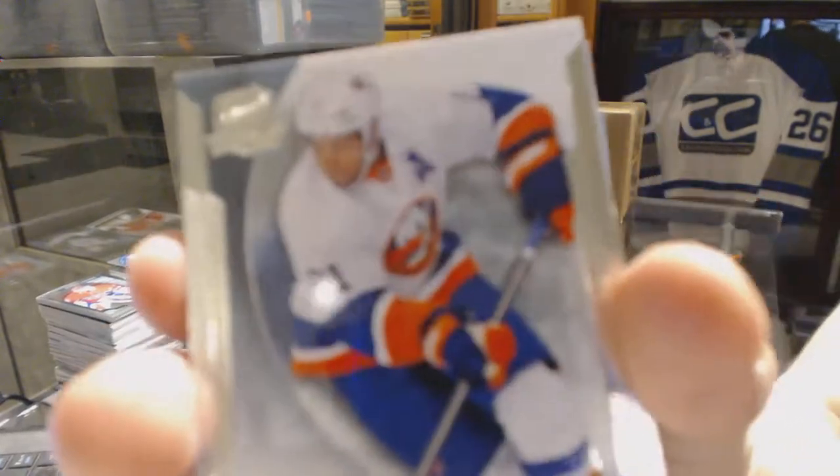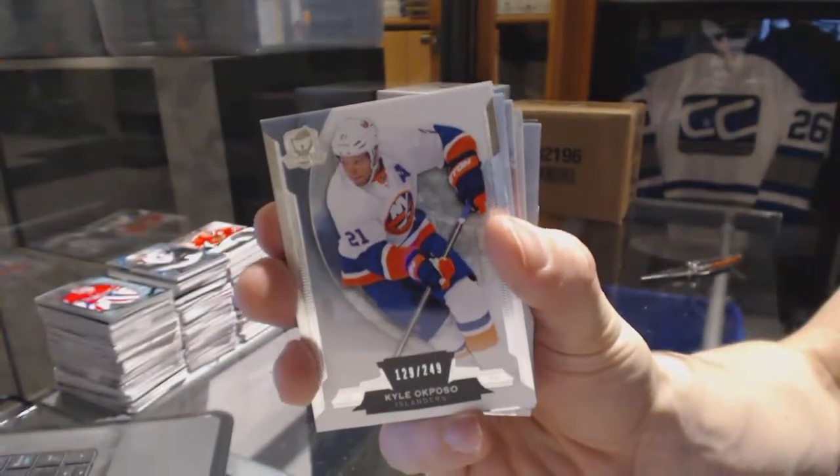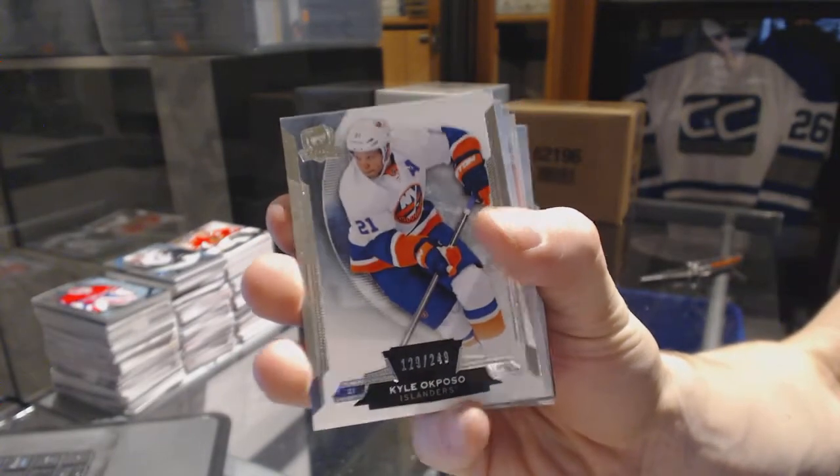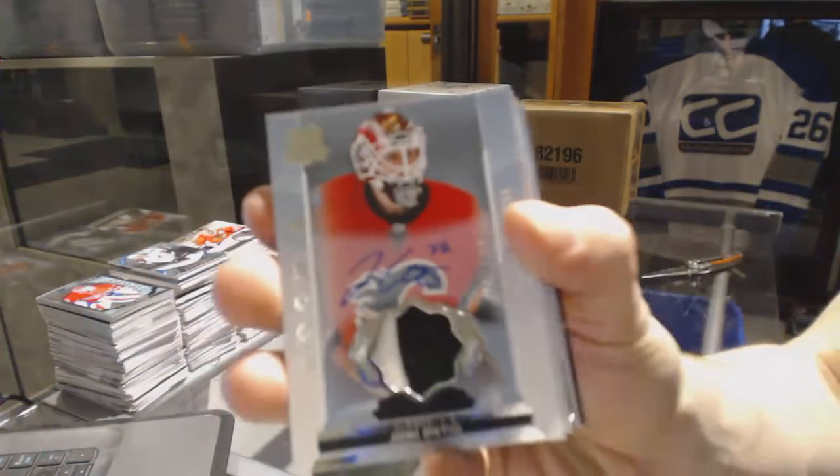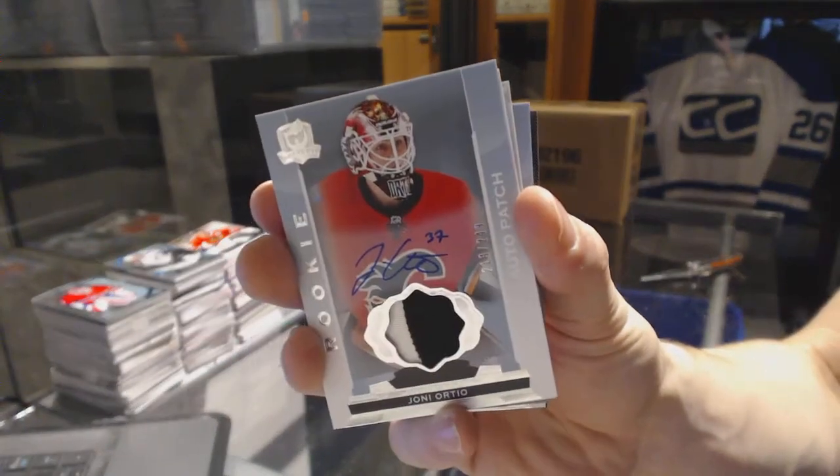Base card number 249 for the New York Islanders, Kyle Okposo. Two-color rookie patch auto number 249 for the Calgary Flames, Yoni Orteal.